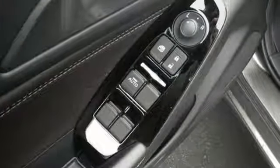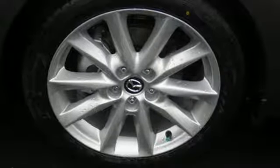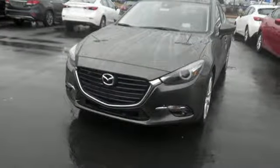Push button start, a rear view camera, and tire pressure monitoring system keep it convenient. A better way to drive is here. Take this Mazda 3 home today.